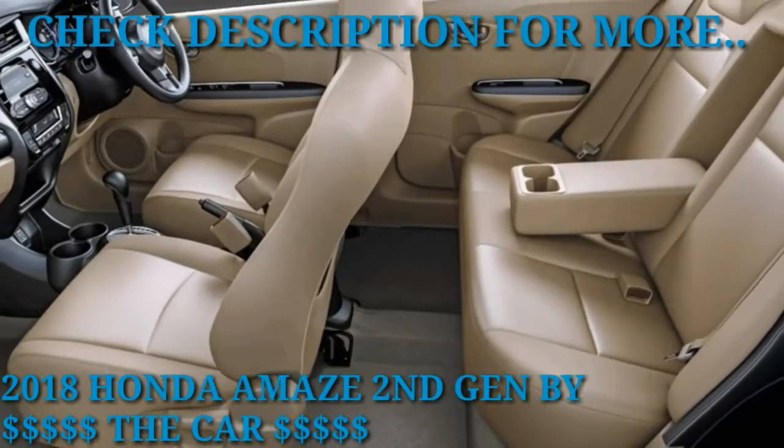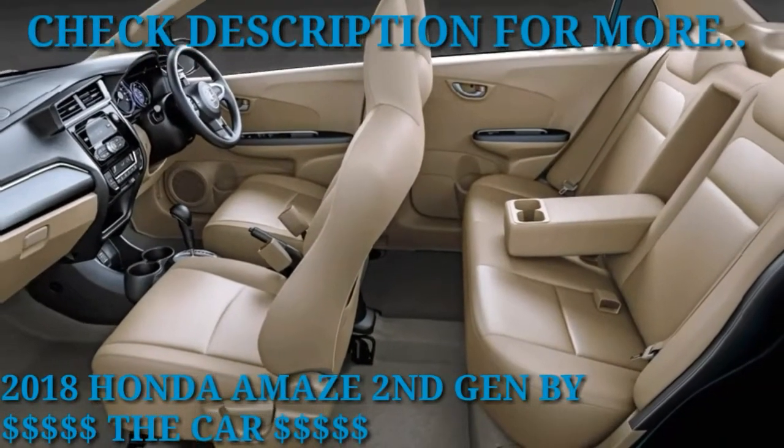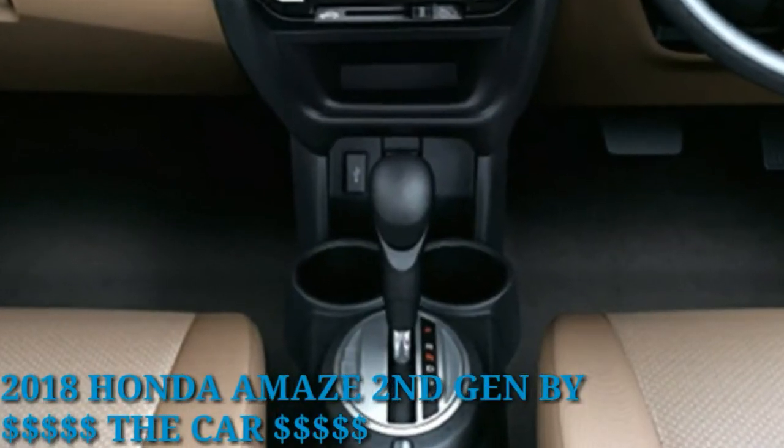So guys, this was the quick update from the Honda Amaze. Until then, stay tuned with the channel for the latest updates on auto and technology videos.